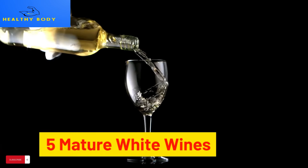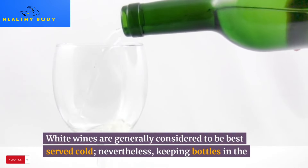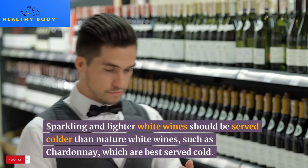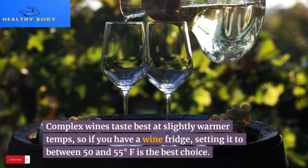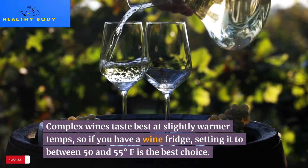5. Mature white wines. White wines are generally considered to be best served cold; nevertheless, sparkling and lighter white wines should be served colder than mature white wines, such as Chardonnay. Complex wines taste best at slightly warmer temperatures, so if you have a wine fridge, setting it to between 50 and 55 degrees Fahrenheit is the best choice.